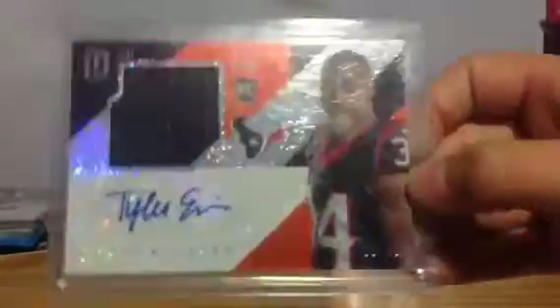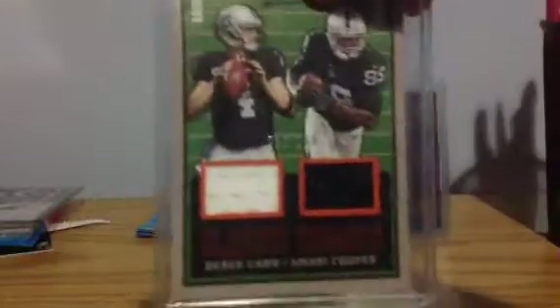I have a rookie card of Matt Ryan. I have a Tyler Irvin RPA out of $49 from Unparalleled from last year. I have a Derek Carr Mario Cooper dual relic numbered $2.99 from 2017 Classics.